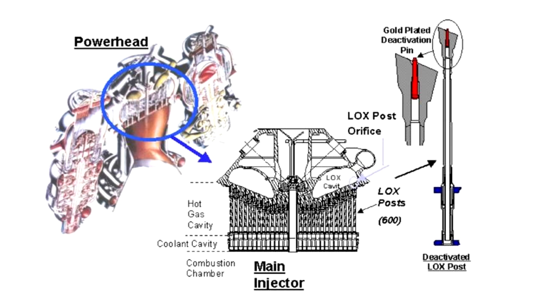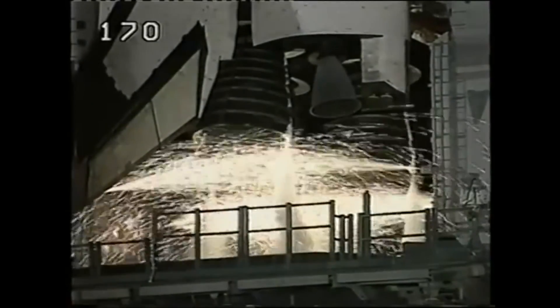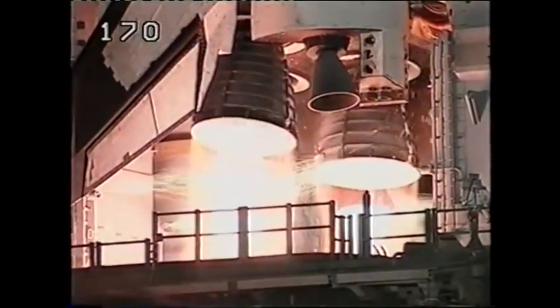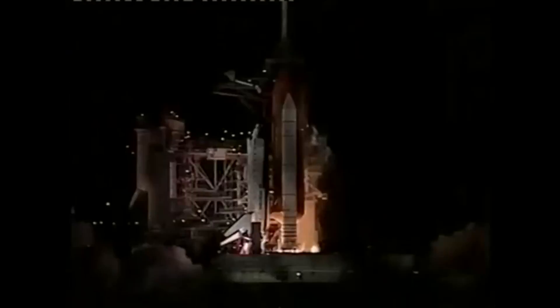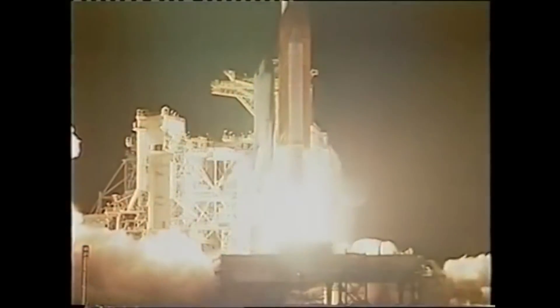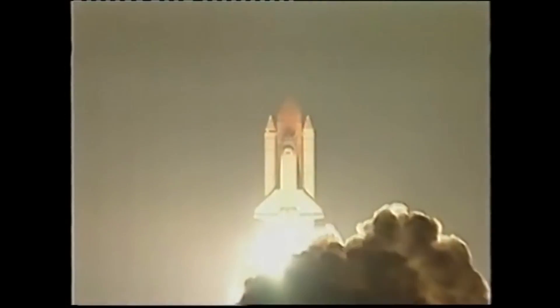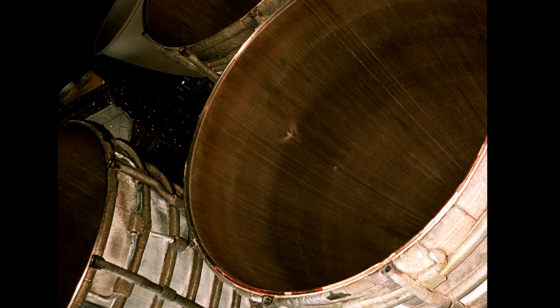If a post broke off during engine firing, it would be catastrophic, almost certainly leading to the destruction of the engine and probably the loss of the shuttle and crew. In the case of STS-93, one of the engines had a disabled post, and when the engine started, that gold pin came free and was forced down the post by the pressure of the gas behind it. It would have emerged with great speed and energy into the combustion chamber like a bullet, but the fury of that contained explosion just deflected this chunk of metal around like a leaf on the wind. It curved through the throat and impacted on the inside of the nozzle extension.